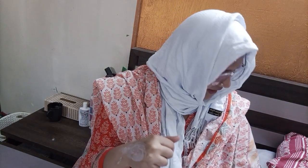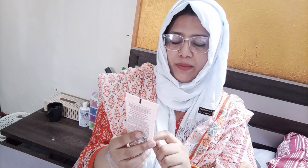Let's do this. This is the first one. Now this is Pond's Bright Beauty Spotless Glow facial foam. This is the 10X Glow Serum.